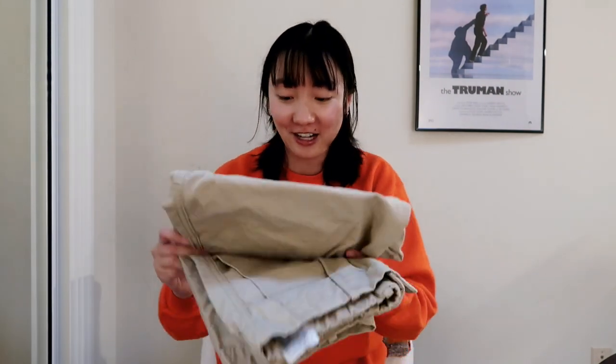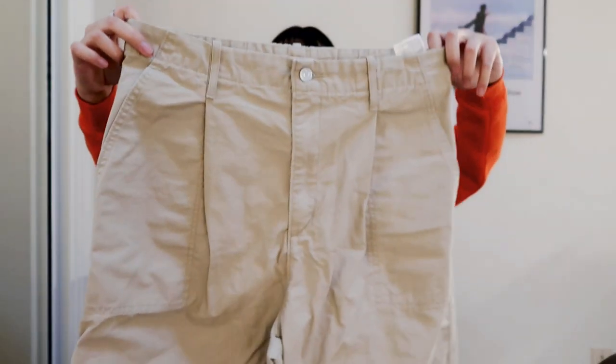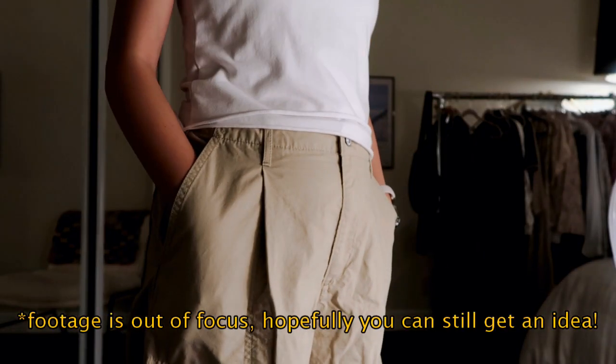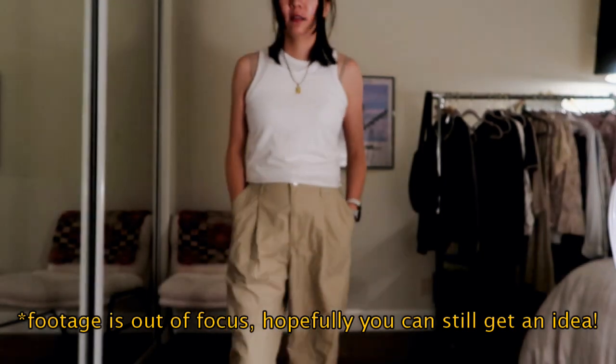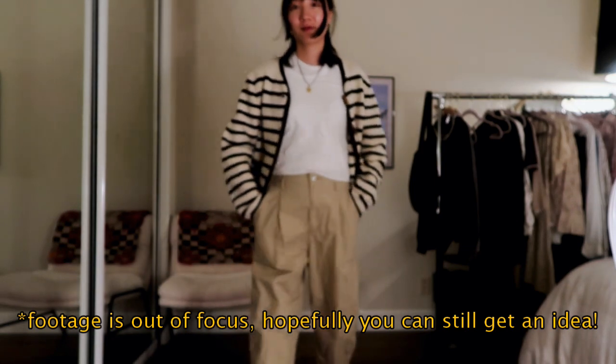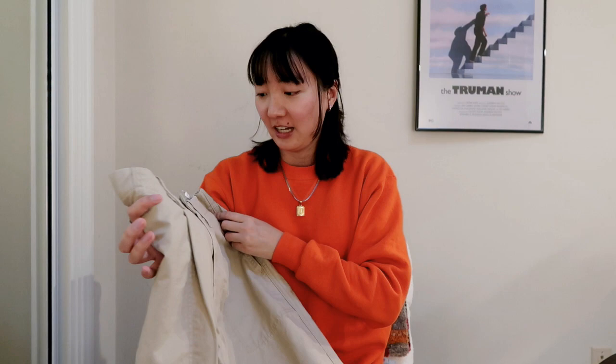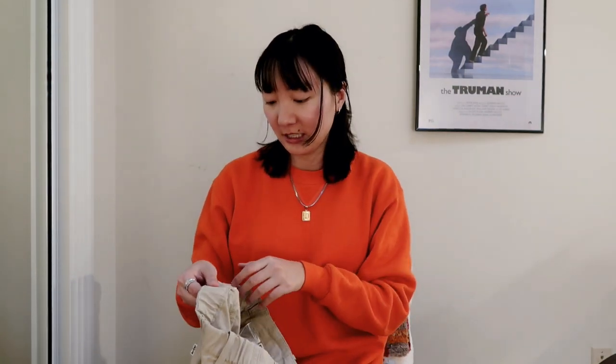I'm always excited to find pants at the thrift store even though they're kind of hard to sell because the fit is so personal. I found these Levi's khaki balloon pants — I love balloon-style pants. The back has an elasticated part for a more comfortable fit, and it has pleating in the front and large cargo-style pockets. I wish it was my size — I'm usually a 28 and this is a size 29.